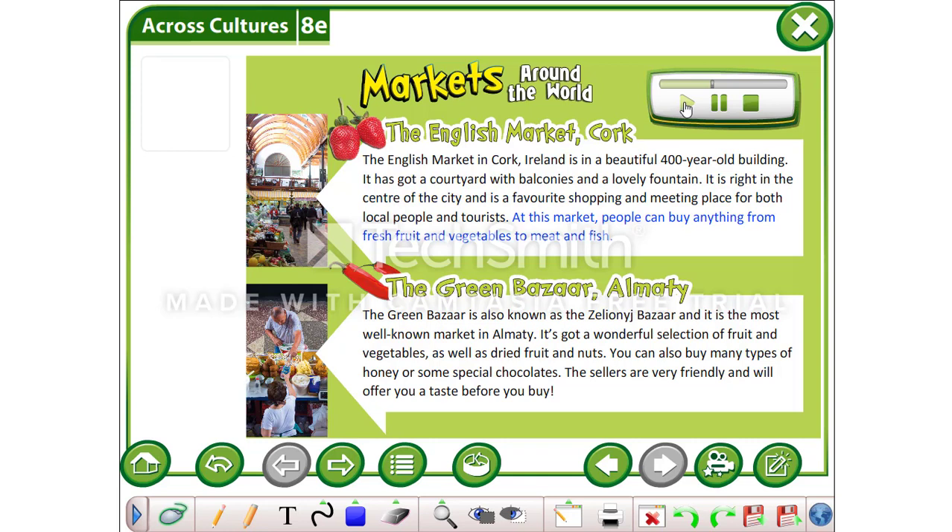At this market, people can buy anything from fresh fruit and vegetables to meat and fish.